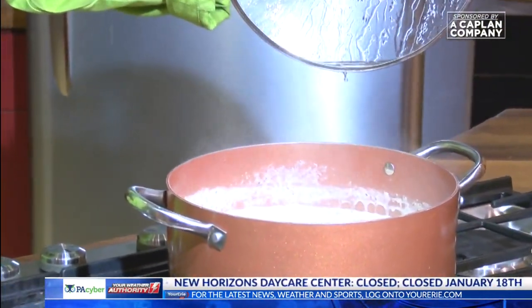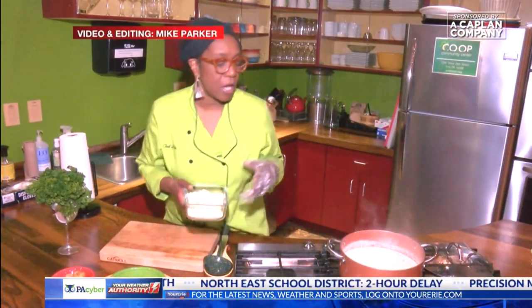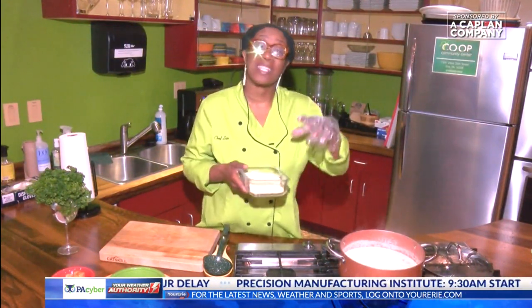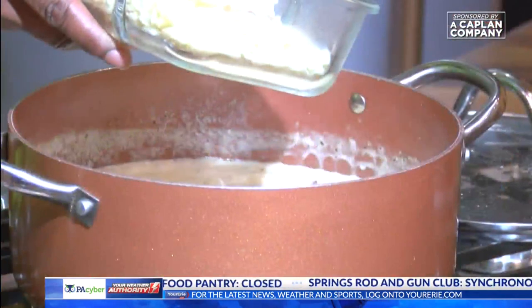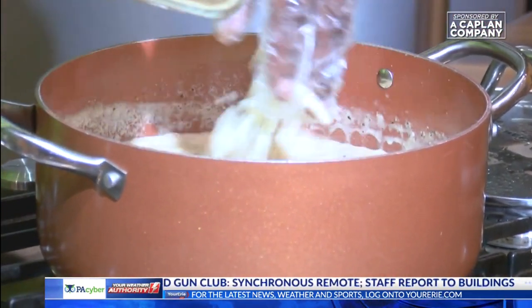Oh, look at that. Isn't it beautiful? We are almost there. So now, traditionally chicken cordon bleu would be Swiss cheese, which is a wonderful cheese, but when I went in my refrigerator I had mozzarella, so that's how it's going down today. And that's the beauty of cooking, guys — what I want you to take away is: use what you got. It's all going to be good.